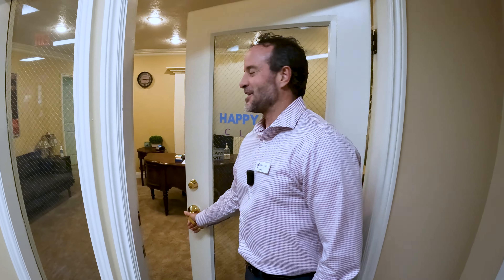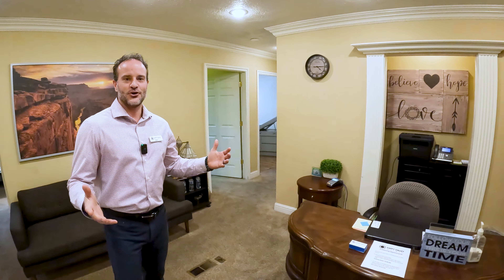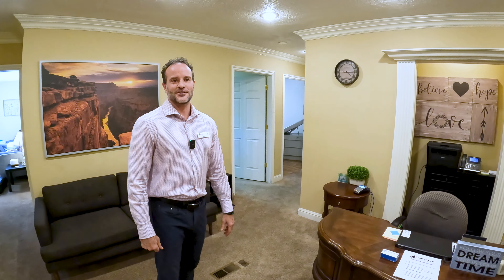Hey you guys, I'm Brock Roberts with Happy Valley Clinic. I wanted to bring you in today to show you the clinic and to tell you a little bit about what we do and how we help folks.